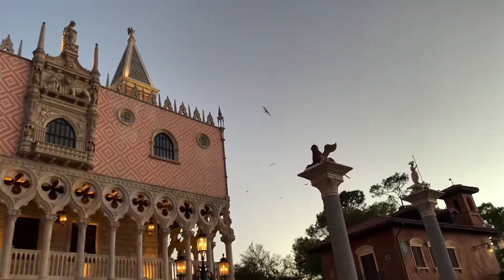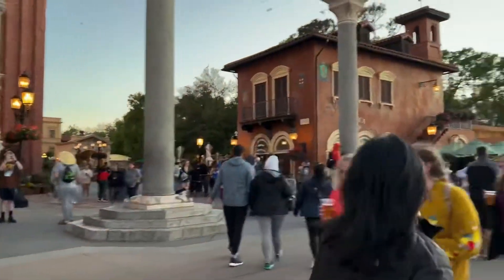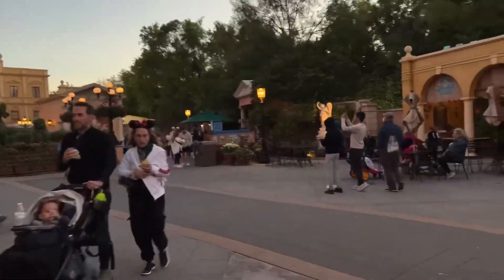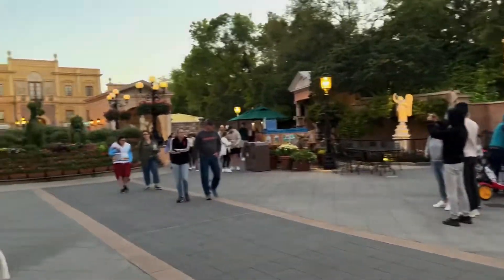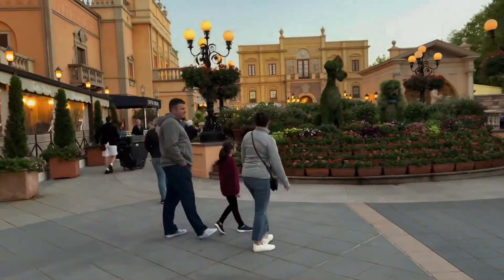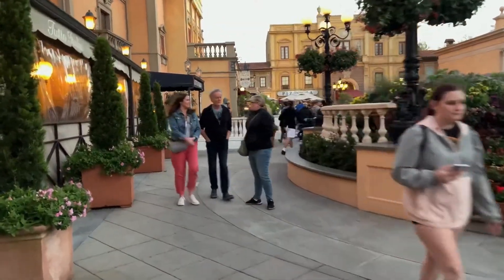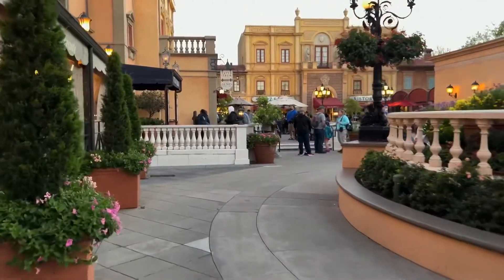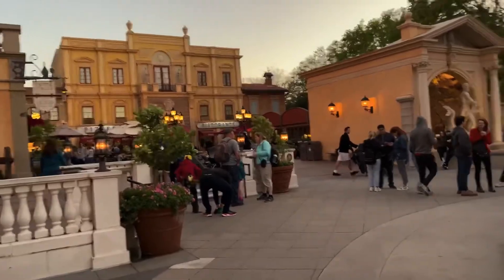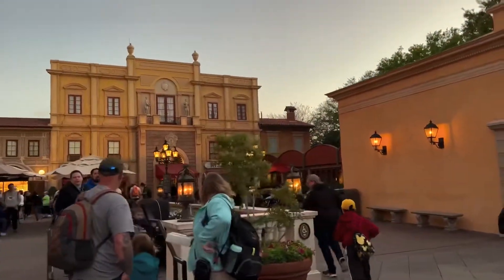We're going to Joe's motherland — Italy! Here we are in the Italian Pavilion. I am so happy because Joe told me we have reservations for Via Napoli for one of the days during my birthday celebration. I know it seems super basic for someone like me, but pizza is one of my favorite foods — she can eat pizza several times a week. She's been wanting to go to this restaurant for a while. If you guys have ever tried it, how is it? Is it really any good?